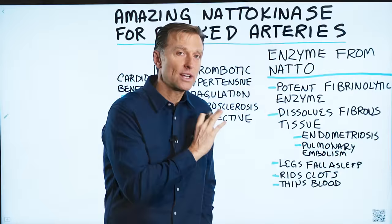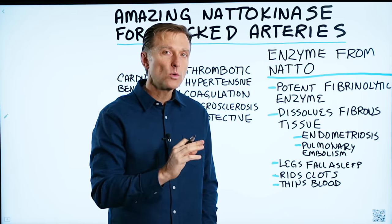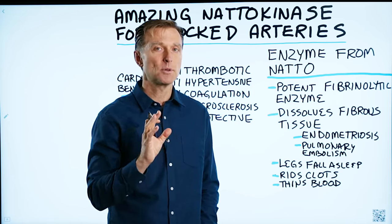Also, watch the other video on screen related to vitamin K2 — another very potent nutrient to keep your arteries clean.